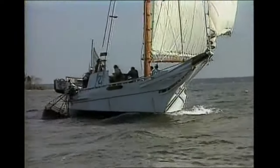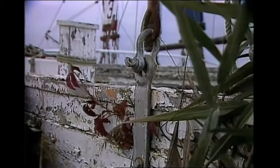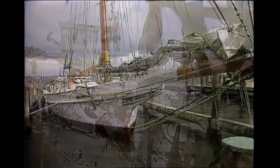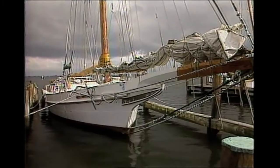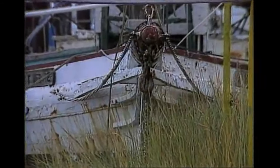A significant drop in oyster prices in the early 1900s saw many watermen abandon both their skipjacks and their occupation, and while prices rose again after World War II, few new skipjacks were ever built, while the population of oysters on the Chesapeake has fallen dramatically due to pollution, disease, and overfishing.